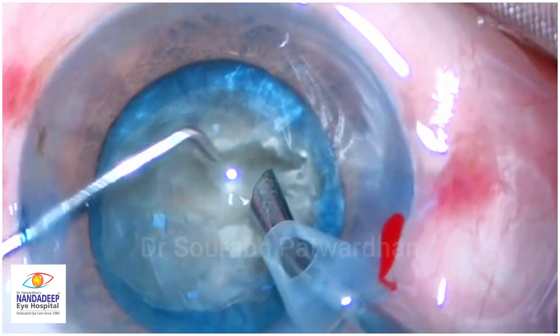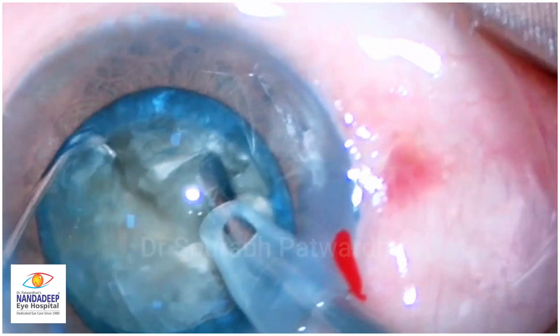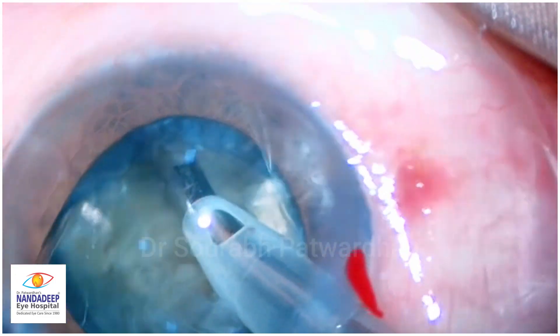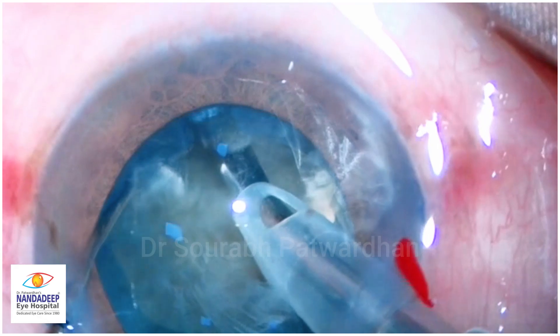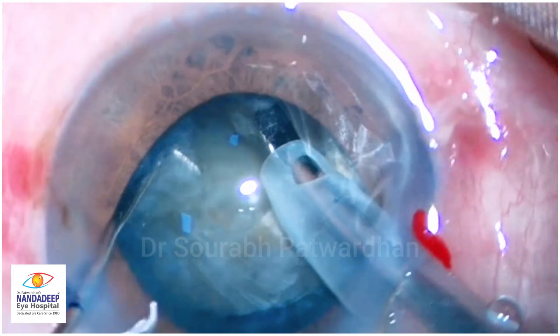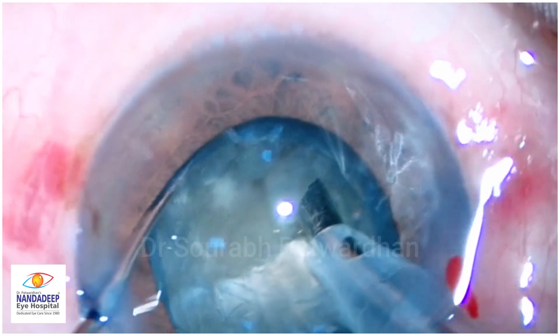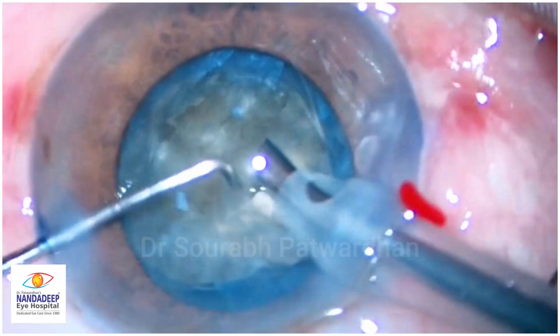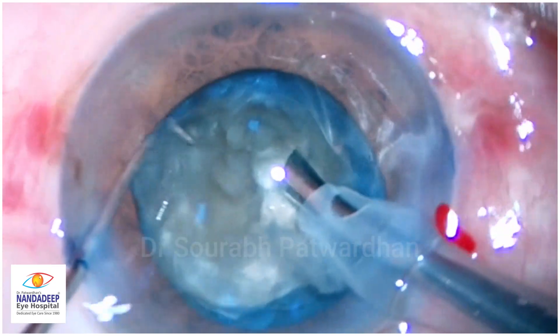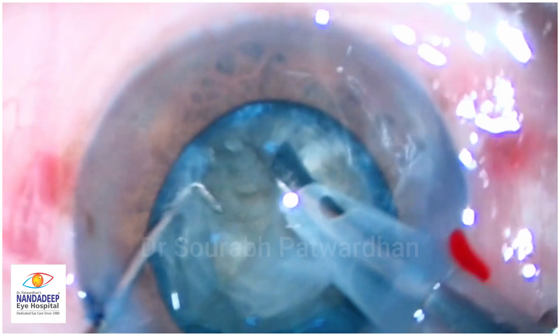So here is a surgeon doing a dense mature cataract — you can see it is a sticky one, and I will not tell you the experience of this surgeon, you can guess and comment. Now the surgery is partly already done; you can see a trench already made there and the surgeon is going ahead probably with chop.